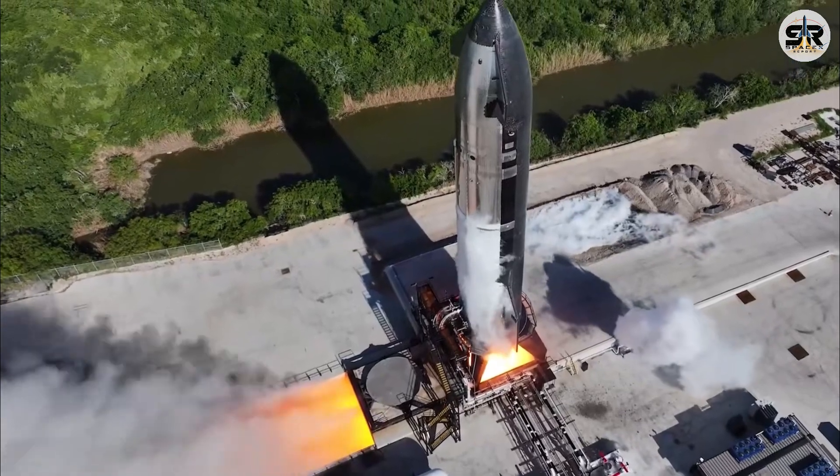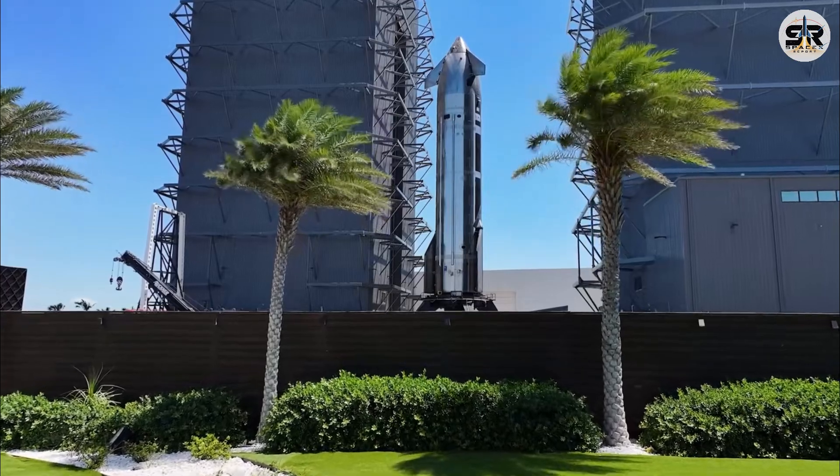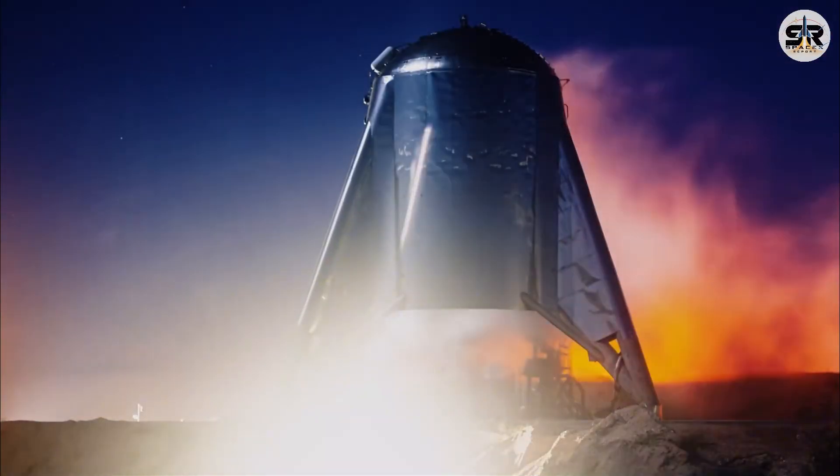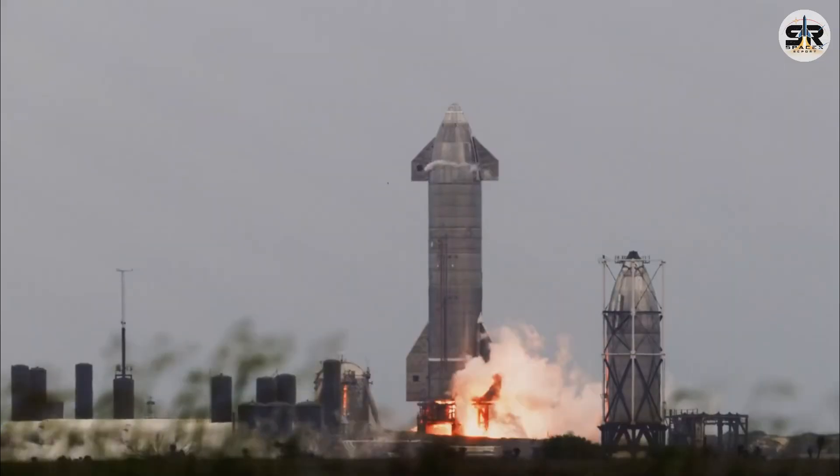Starship's future blazes. Block 3's new TPS shields, durable boosters rise, and transpiration cooling ignites innovation. Can we master re-entry? Join us with Starship mission updates.